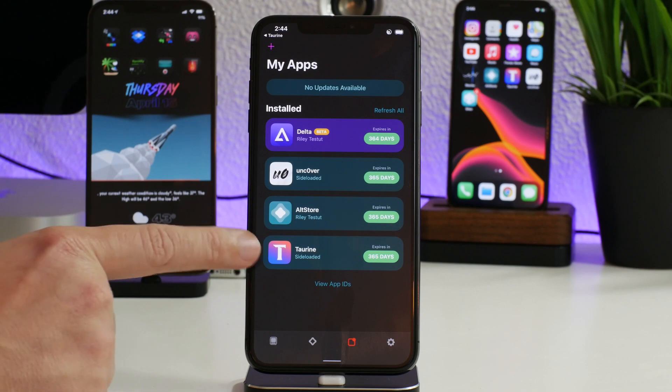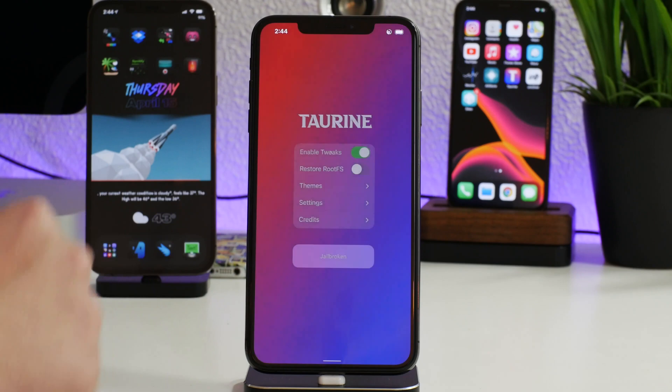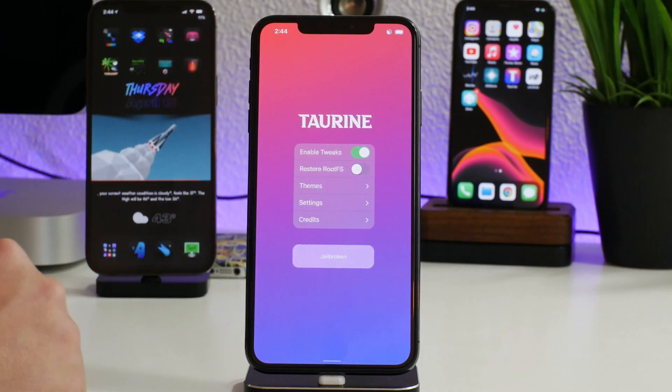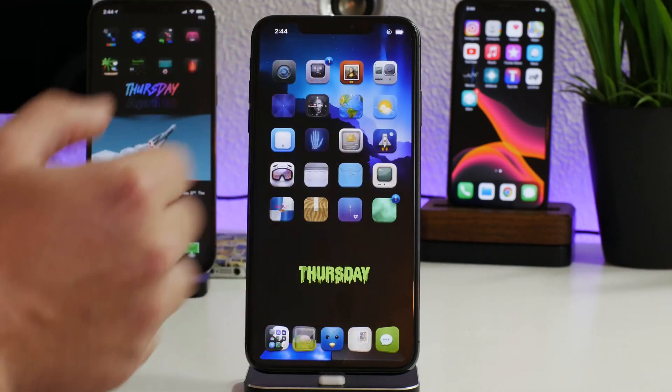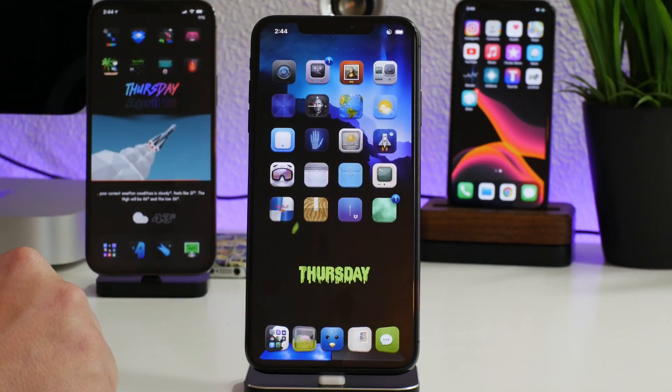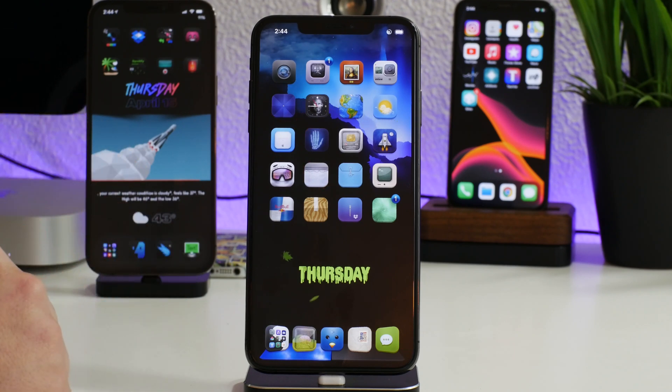It's done, and now we have the updated Taurine jailbreak application as well. If we go ahead and launch it, you can see there are no more updates shown in the status bar — we are fully up to date running the newest version of Taurine, version 1.0.4. Very cool process; I love how they've developed this jailbreak.